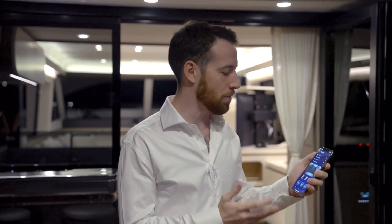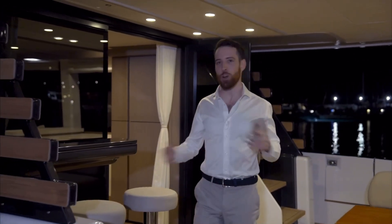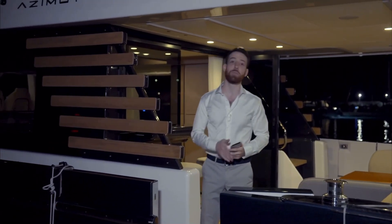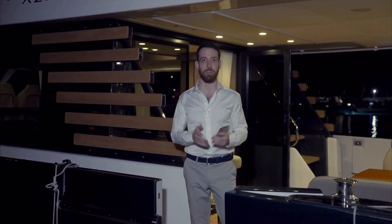To have so many different systems from different suppliers integrated into one app and a home automation service is just incredible. It gives you unlimited possibilities for increasing comfort onboard. As you can see, Azimut has closed the gap in convenience between the vacation home and the yacht. And make sure to stay tuned, because there are a lot more exciting features coming down the development pipeline.